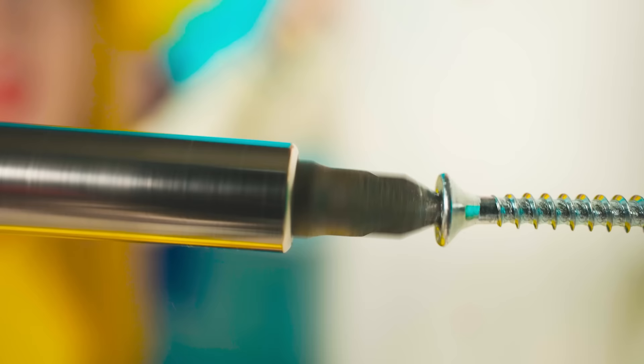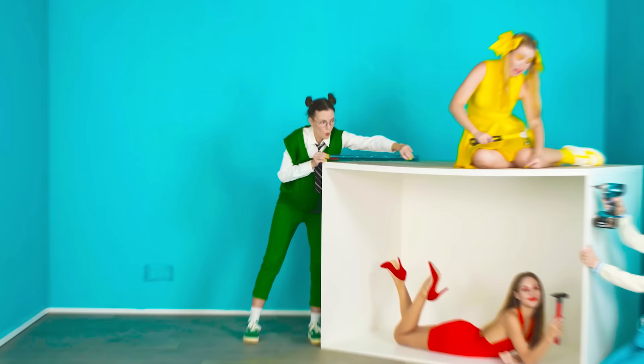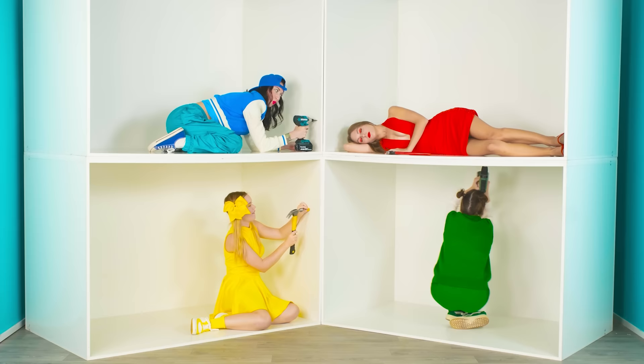Let's go! You're doing great. Are you ready, builders? While the girls are building their rooms, write in the comments what is your favorite color — green, yellow, red, or blue? I think the girls are ready. Let's move on.